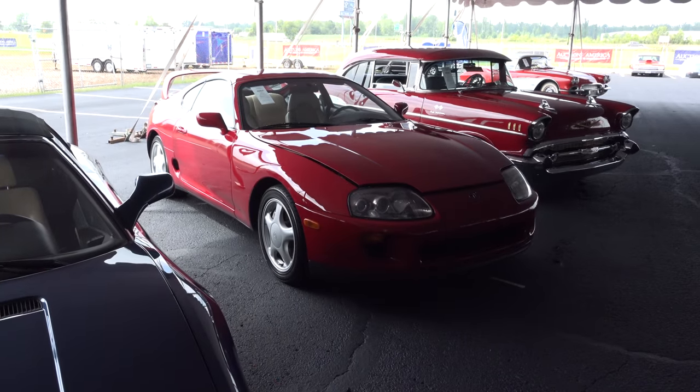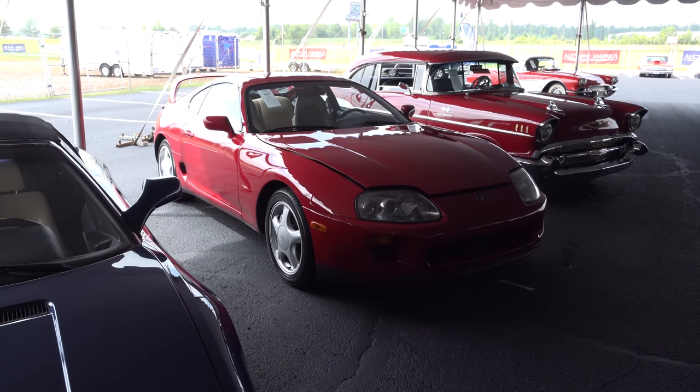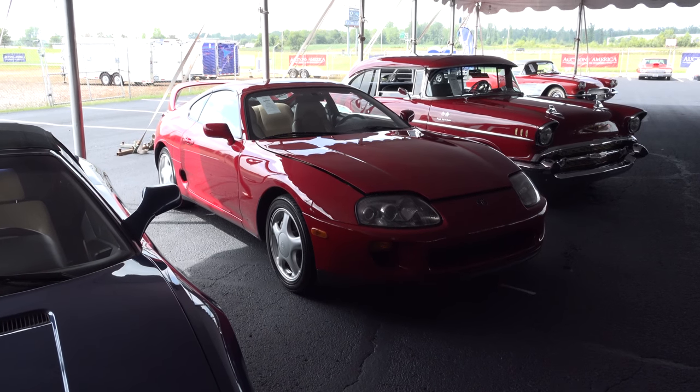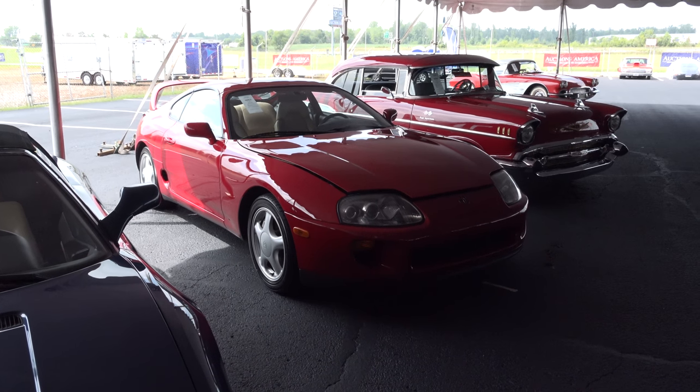So there you go — from the 2016 Auctions America fall sale in Auburn, Indiana: 1994 twin turbo Toyota Supra. Hope y'all enjoyed it. See ya.